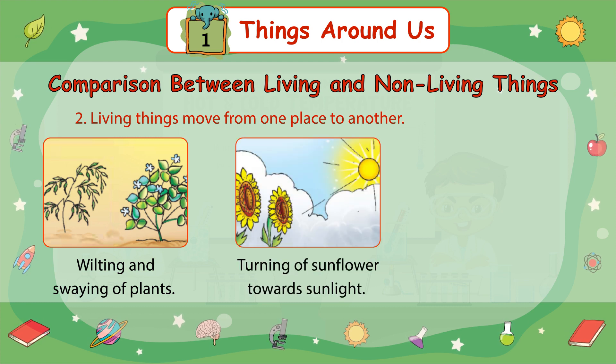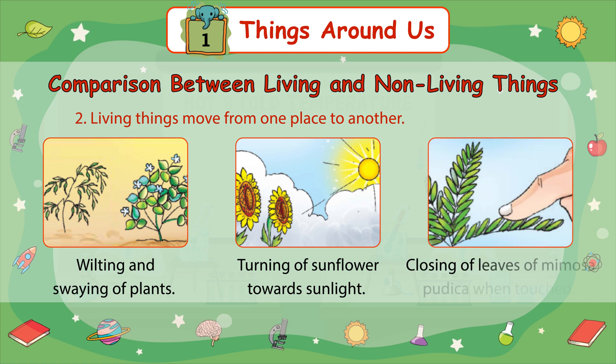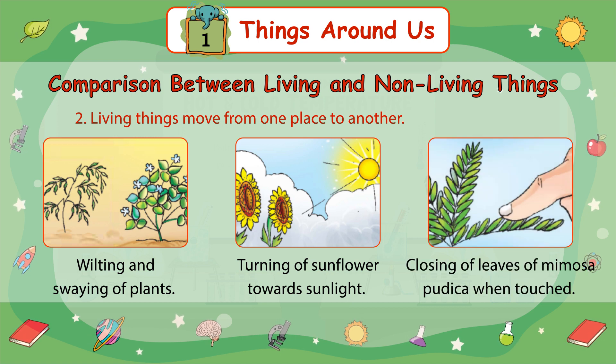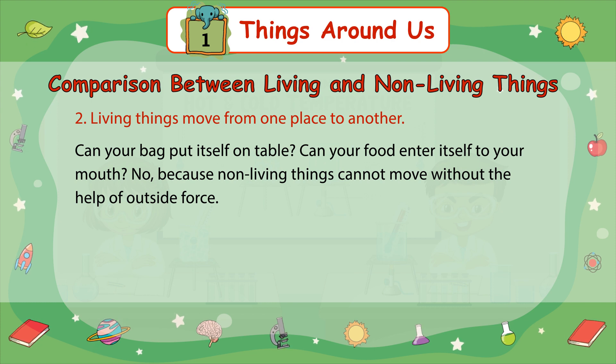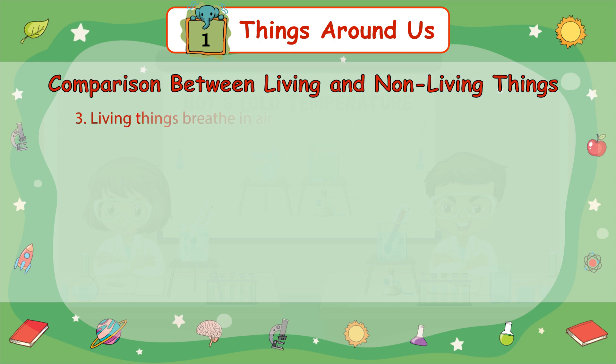Turning of a sunflower towards the sunlight. Closing of leaves of mimosa pudica when touched. Can your bag put itself on the table? Can your food enter itself into your mouth? No, because non-living things cannot move without the help of an outside force.